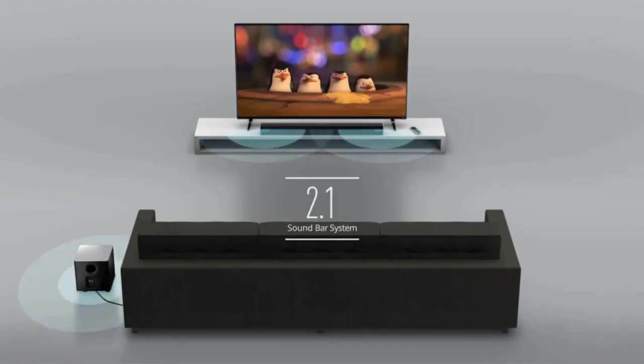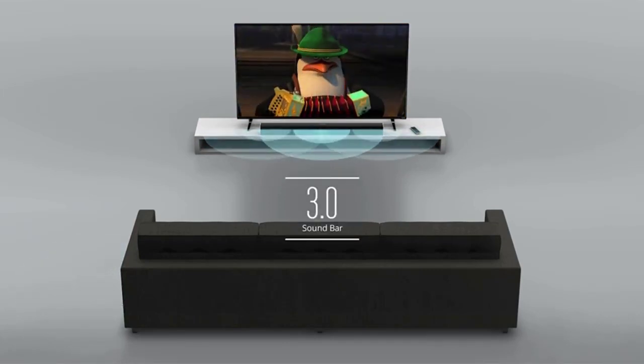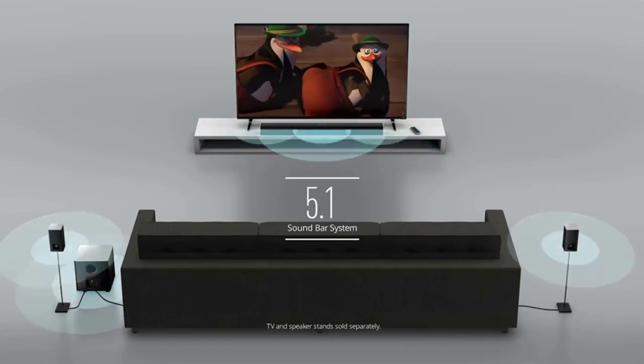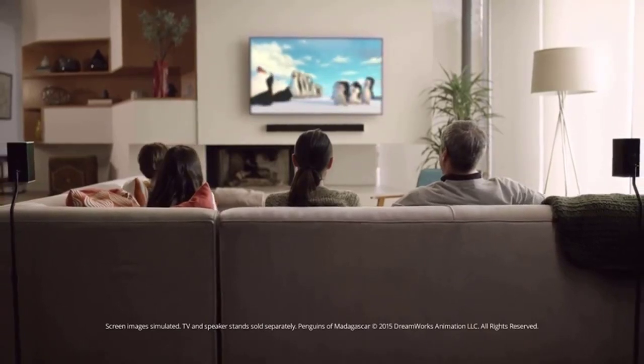Starting from a simple 2-channel audio upgrade or a 3-channel soundbar solution with enhanced dialogue clarity, all the way up to a full 5.1 surround sound system with a wireless subwoofer and rear satellite speakers for complete audio immersion.